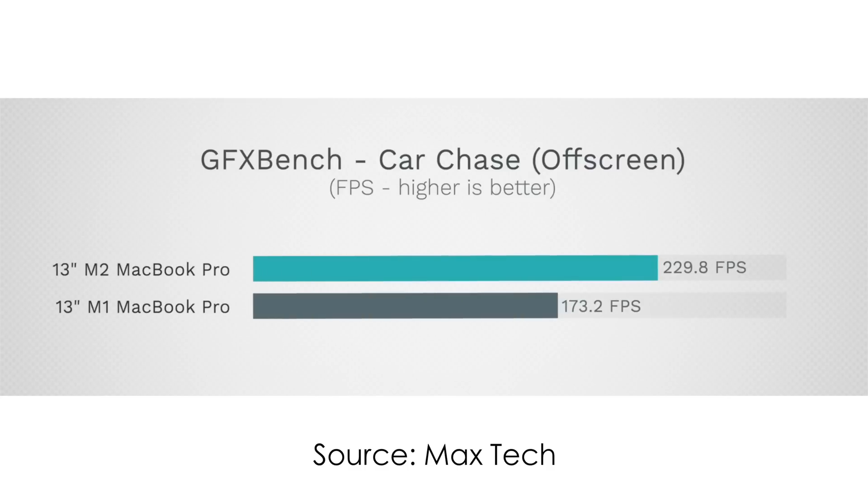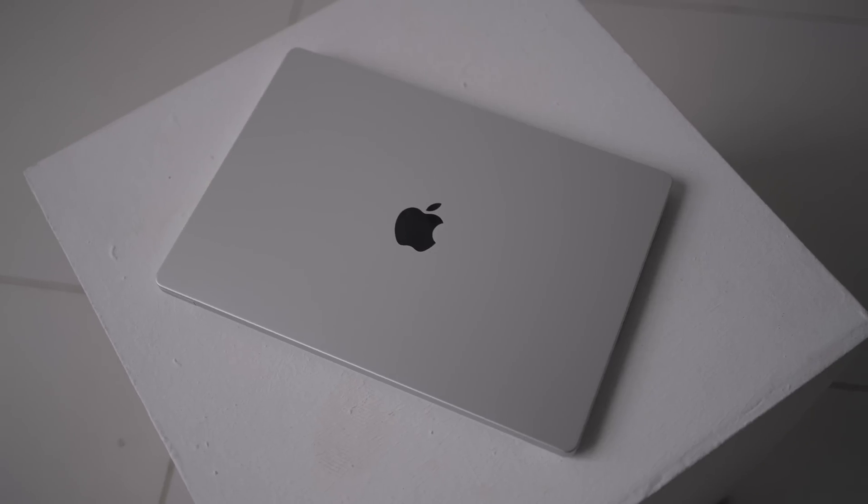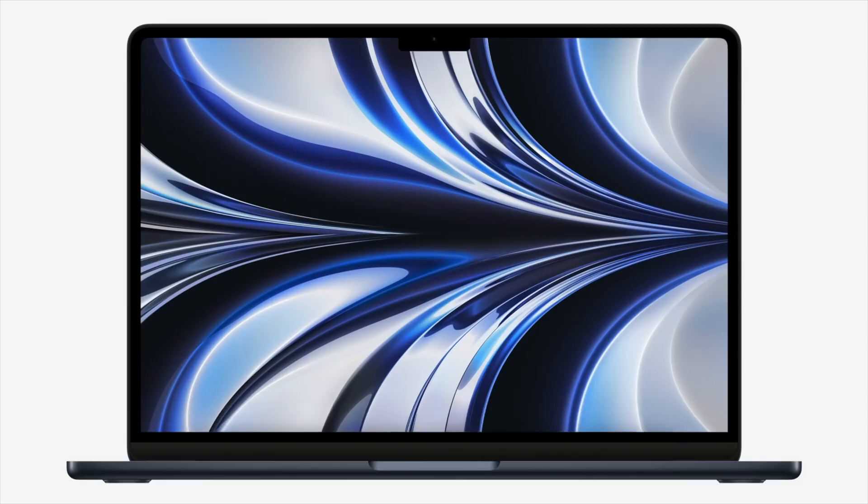Don't forget that the M2 MacBook Air has no fan at all, and it may thermally throttle under heavy, extensive workloads. The M1 Pro MacBook Pro, on the other hand, wouldn't have those issues — I almost never hear the fans spinning on my M1 Pro computer.